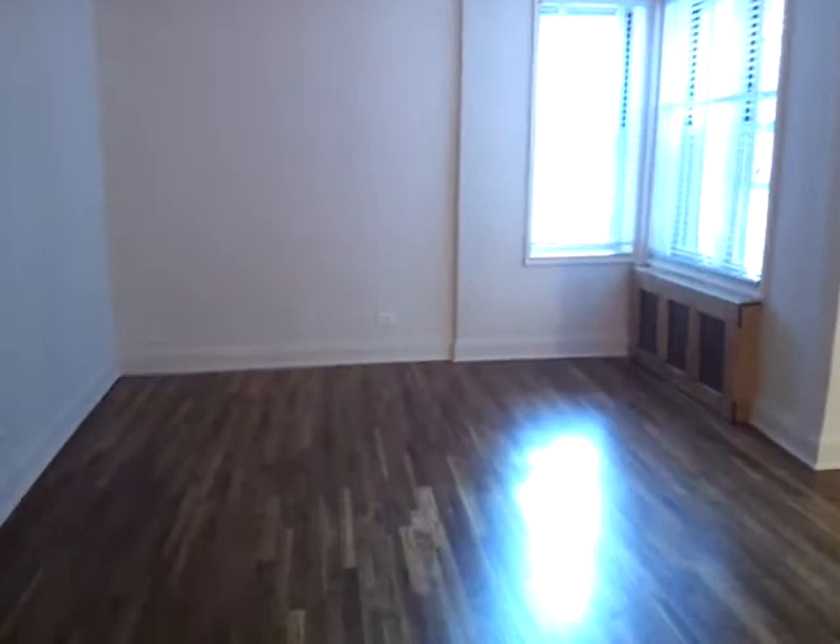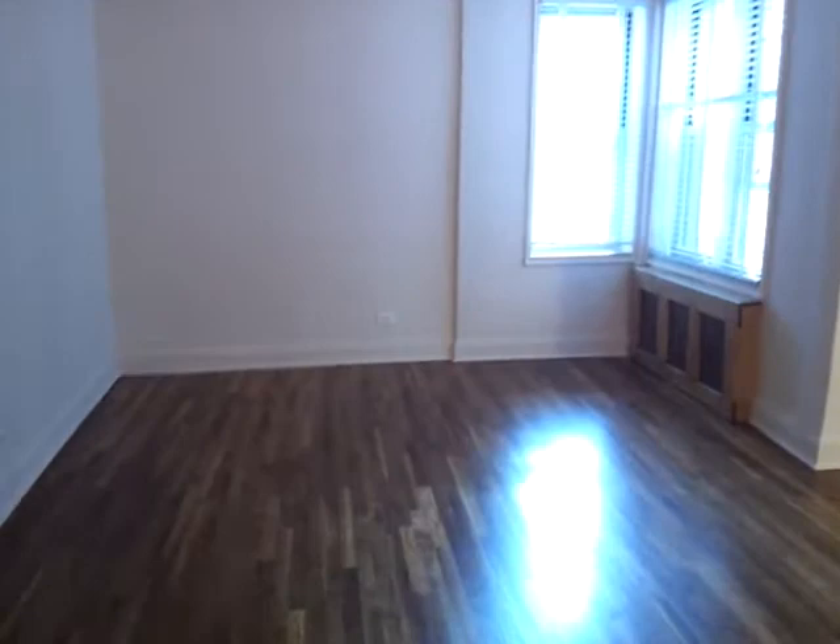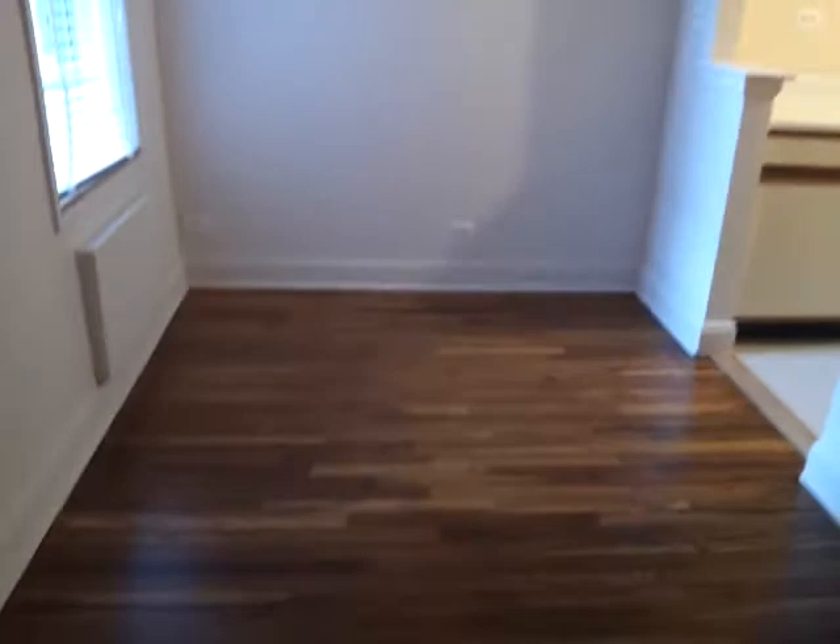Got a closet here. It has a dining area here.